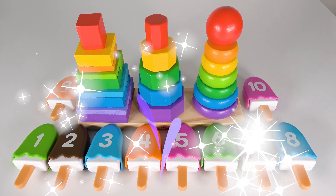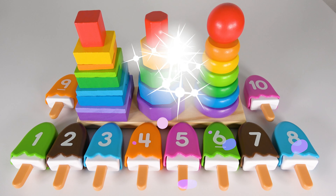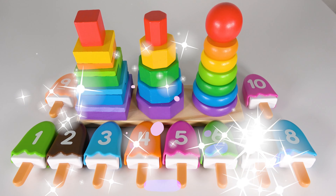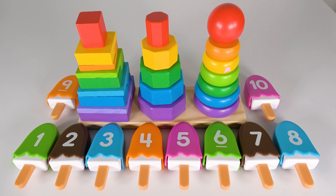Wow, look at that. We are going to learn numbers, colors, shapes, and counting. This will be fun. Let's get started.